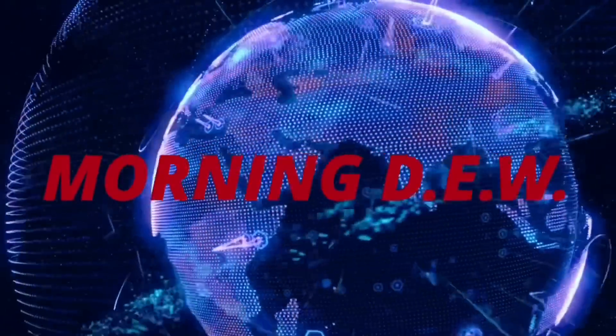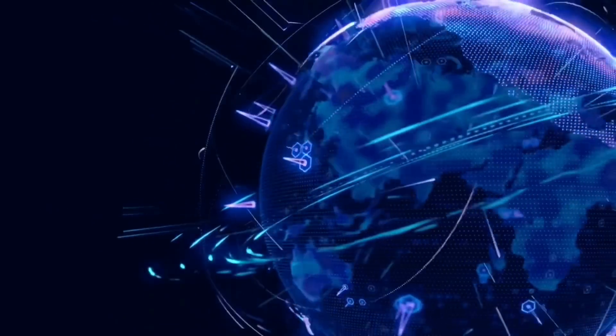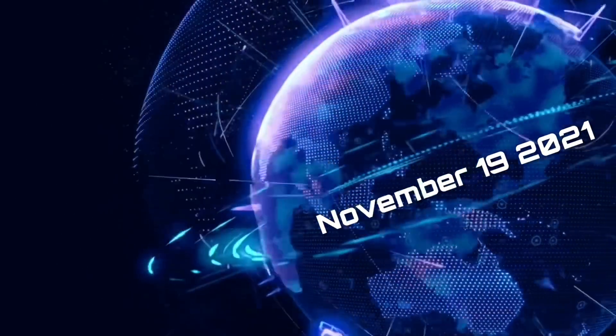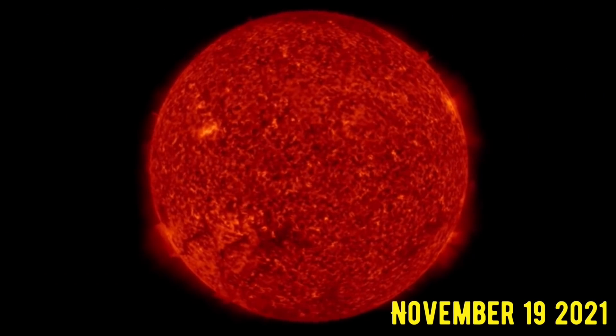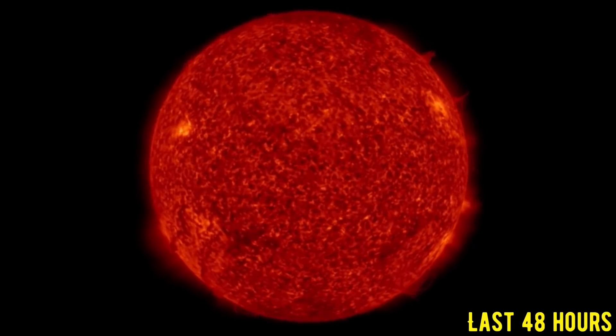Hello friends and family from around the world, this is Mike with Morning Dew Daily Events Worldwide. We're on November 19th, 2021. Welcome to another surviving day on the planet and welcome to the Daily Dew, giving you an update on space weather, world weather, earthquakes, volcanoes, and anything else affecting humanity.